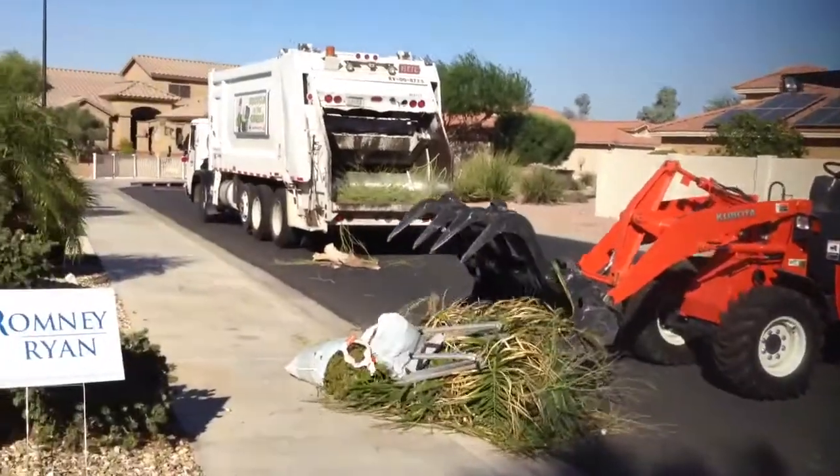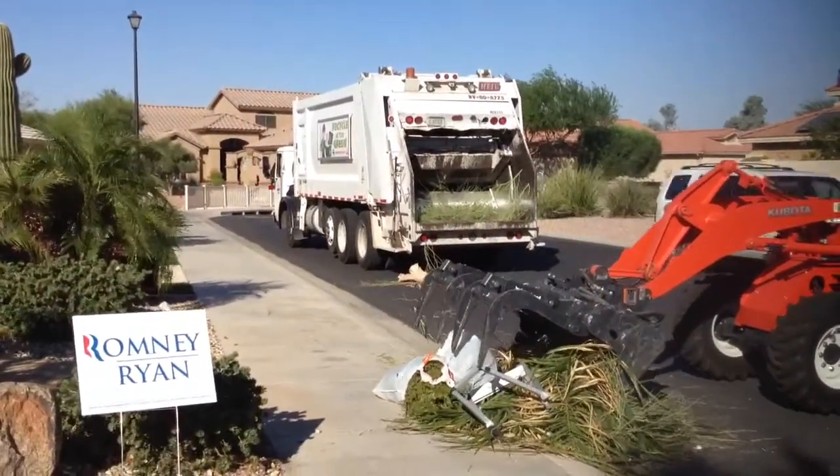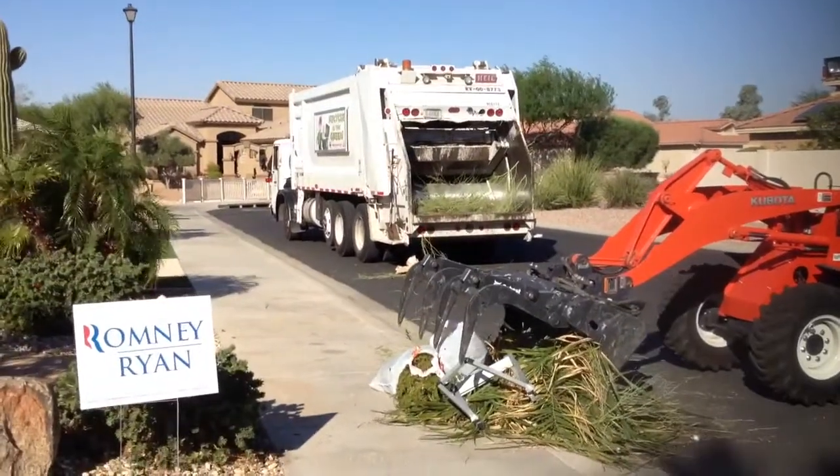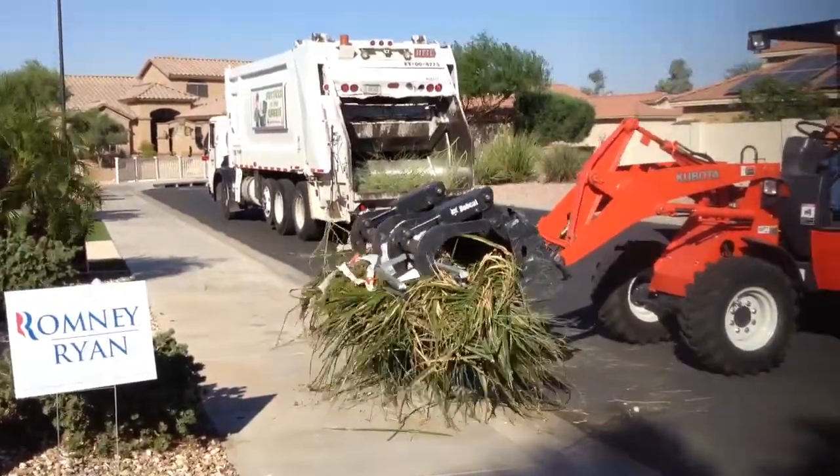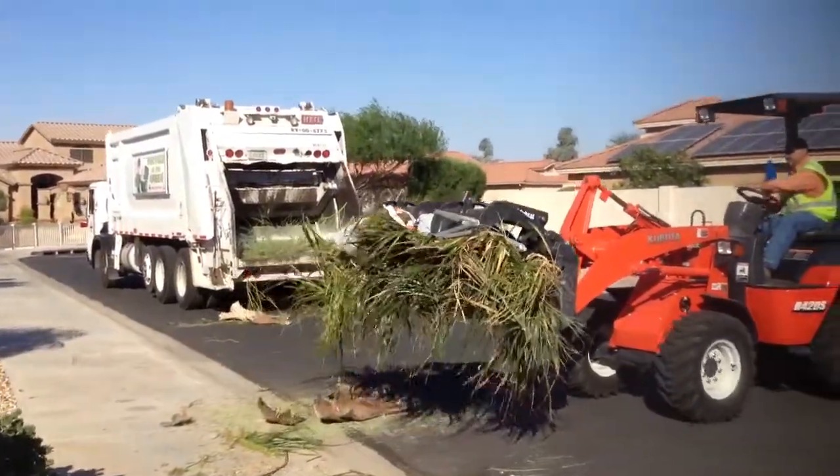And there it goes. Look at those forks. See the way the forks work? And then he closes down, he wraps it up, and... whoa, look at that. And he picked up the entire thing.